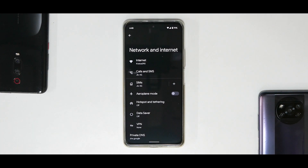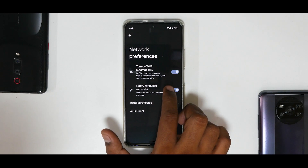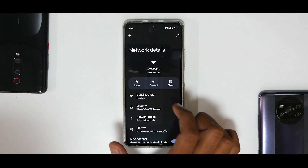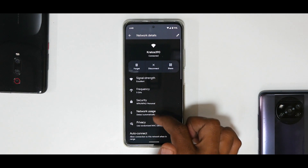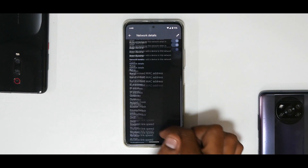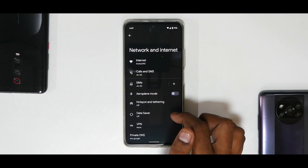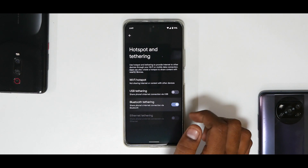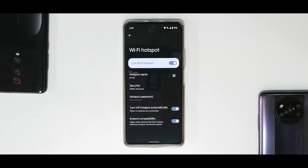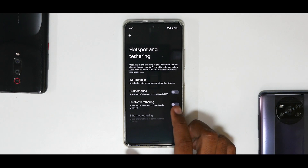In Settings under Network and Internet, you have changes like auto turn on Wi-Fi near high quality saved networks, notify for public networks. Selecting a connected network shows signal strength, frequency, security type, randomized MAC address, and auto connect with QR code support. Hotspot and tethering — Wi-Fi hotspot can be enabled alongside Wi-Fi simultaneously, which was previously only seen in MIUI. That's now natively available in Android 12.